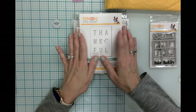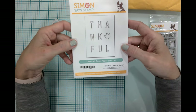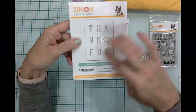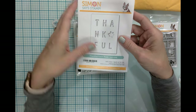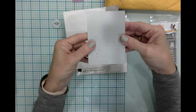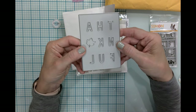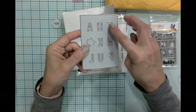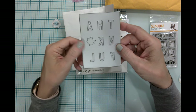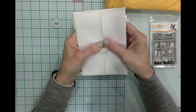While I was in the Simon Says Stamp store, I did some shopping. This is a Thankful cover plate die — I really love the simplicity of it. You could do so many different things: cut out different colors and inlay them, fill it with confetti. I'm excited to work with this particular cover die and it will probably be coming to the channel.